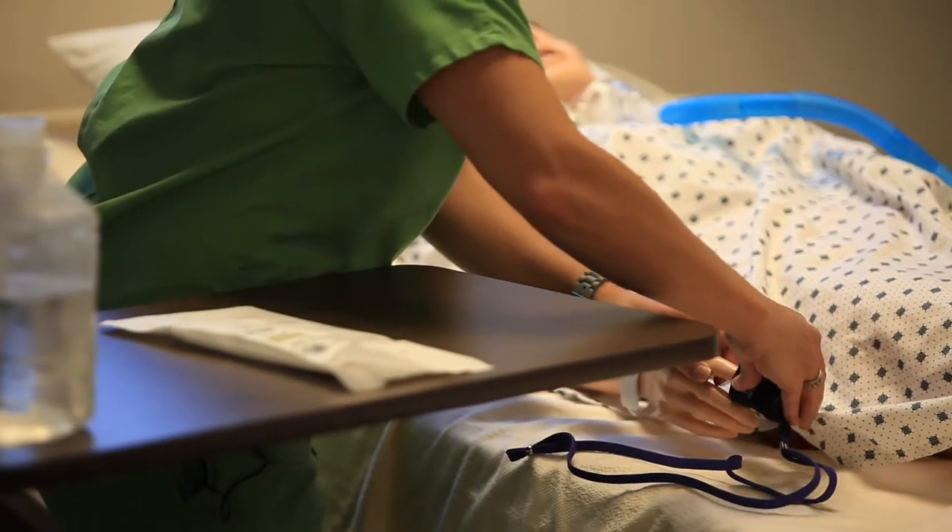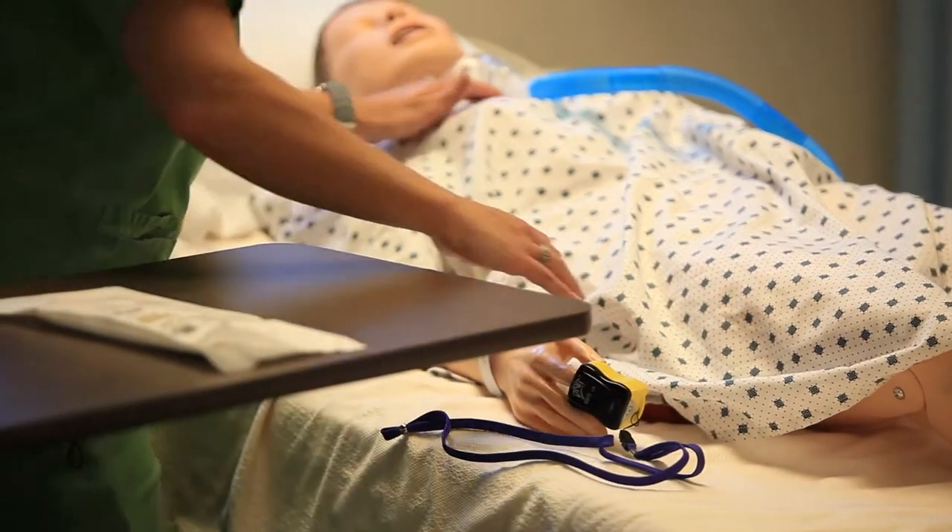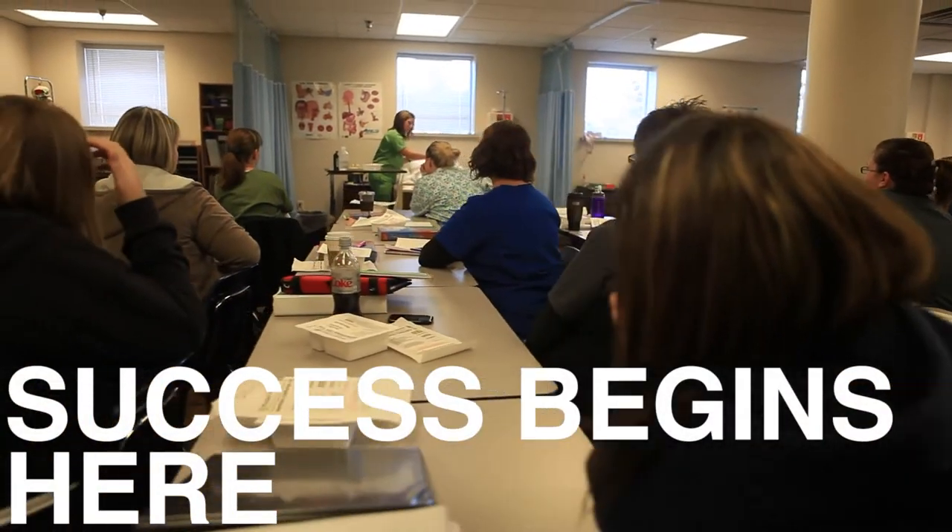We've had a hundred percent pass rate at our LPN level for a number of years now, and our RN pass rates are well above the national average. I feel like they are laying a foundation for me to move on into my nursing career.